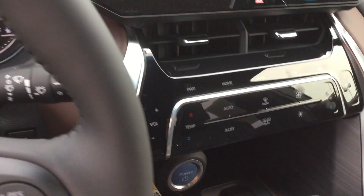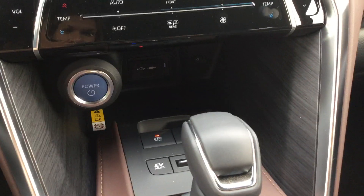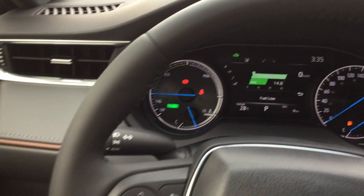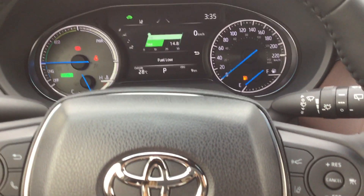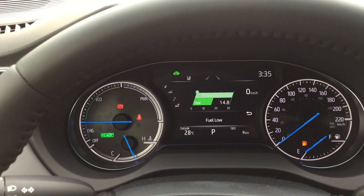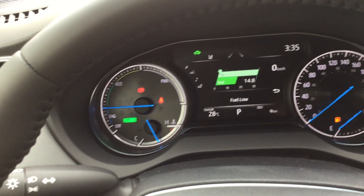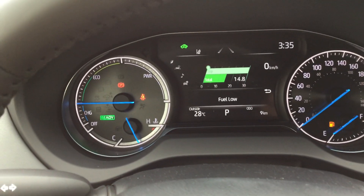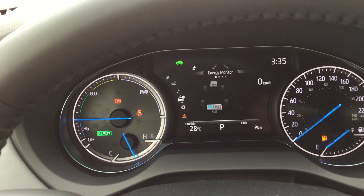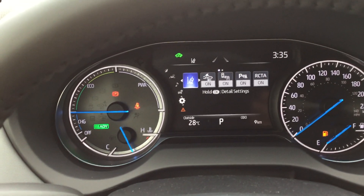We have a push start button located in the center of the dash, just above the center console. The steering wheel is heated and leather-wrapped with Bluetooth and audio controls. Up top is the 7-inch color TFT multi-information display where Toyota Safety Sense driver assistance feature controls are located. Right up top you've got your compass, audio, fuel and energy monitor, and settings.